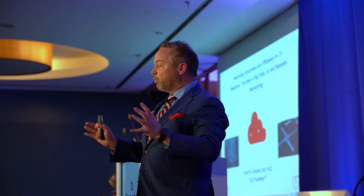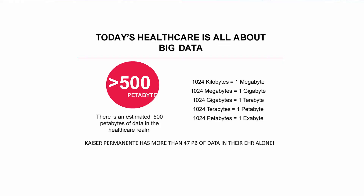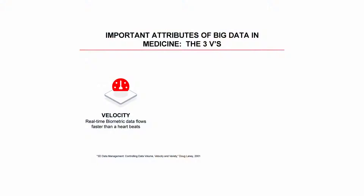What I want to talk to you about today is how we can improve outcomes in our patients — which is why we're all here. We want our patients to do well and do better by using big data, artificial intelligence, and remote monitoring. Data is huge. There's more than 500 petabytes of data in the healthcare realm right now. Just with Kaiser Permanente, one of the managed care organizations in California, there are almost 50 petabytes of data just in their electronic health record.